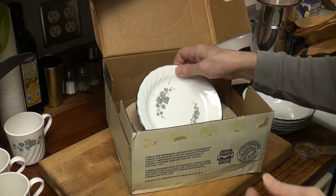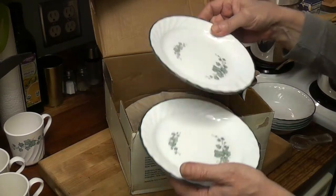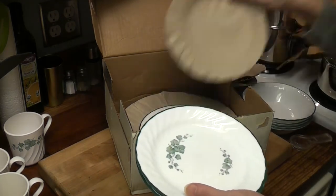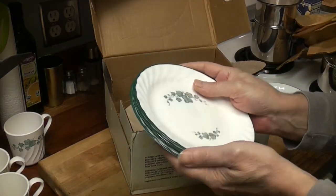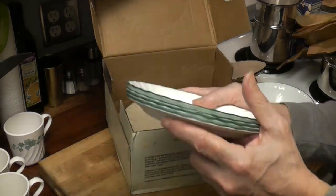Salad plates. Bread and salad plates. Two. Three. Can you imagine? 25 years — 25 years in a box. A whole person can grow up in 25 years.